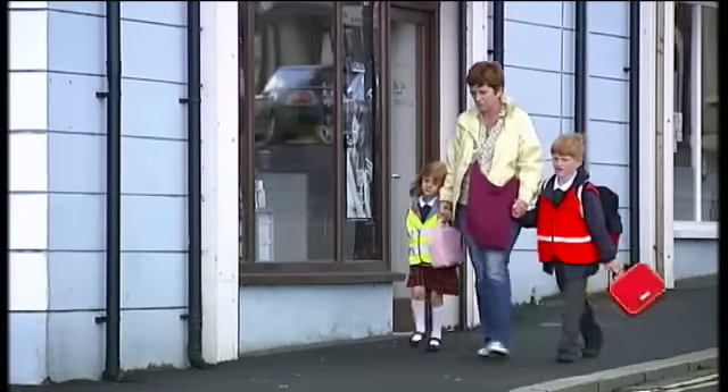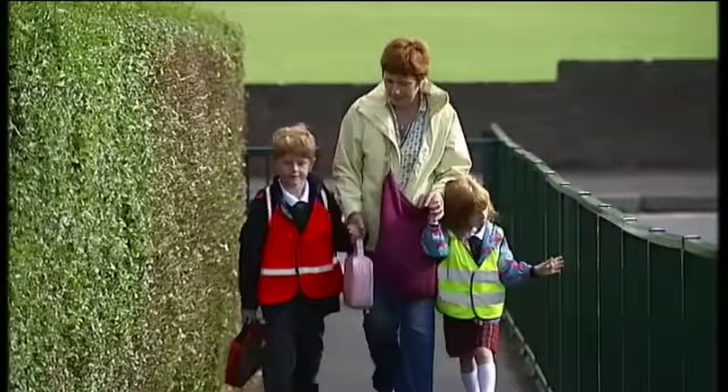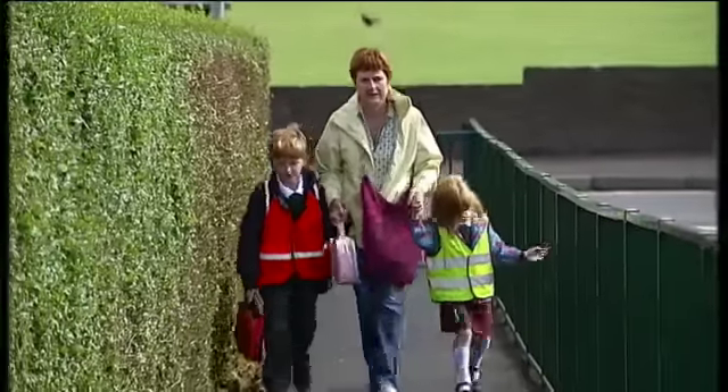Talk about hazards, such as cars emerging from driveways or car parks. Always cross roads at a safe place, even though it may be further to walk.